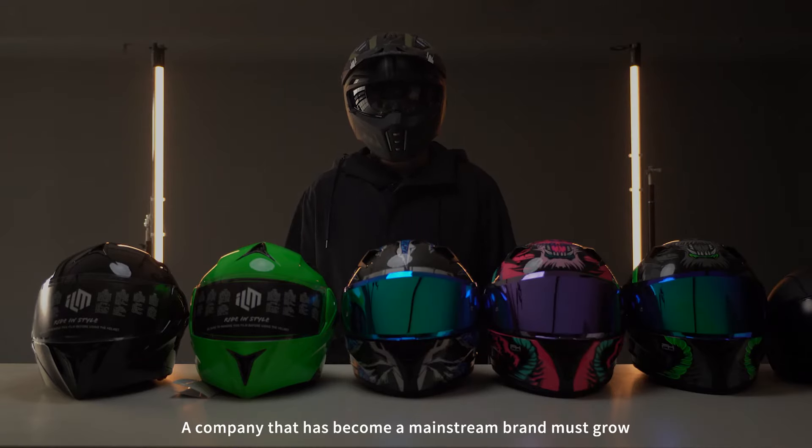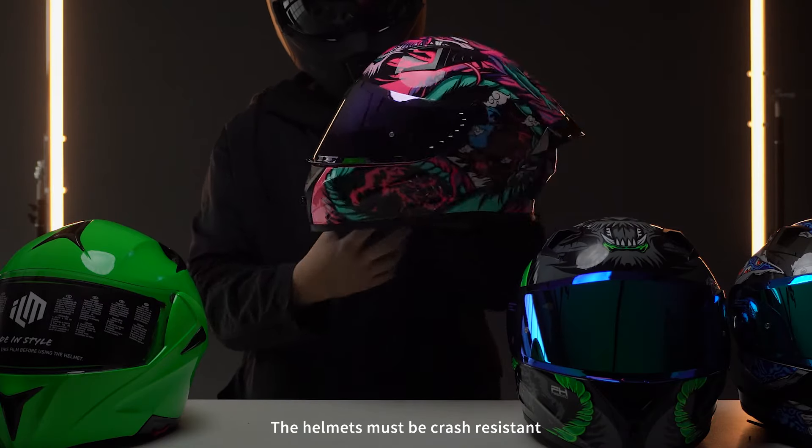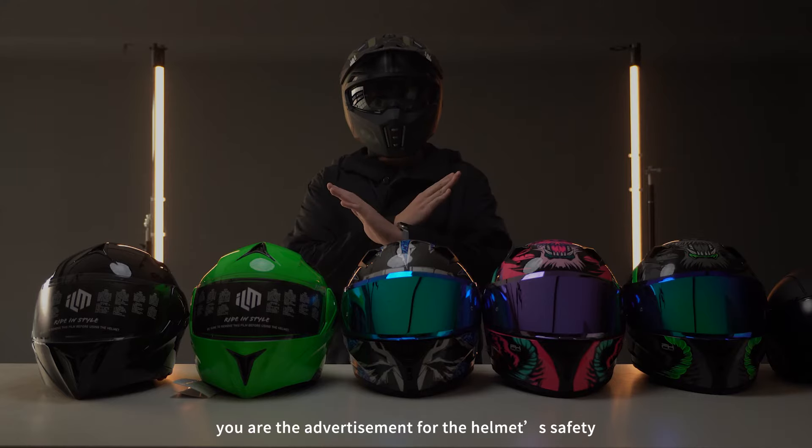Additionally, checking the brand trust is important. A company that has become a mainstream brand must grow and produce quality products. The helmets must be crash-resistant. Remember, you are the advertisement for helmet safety.